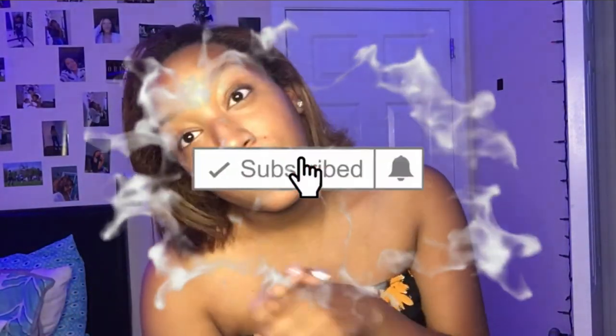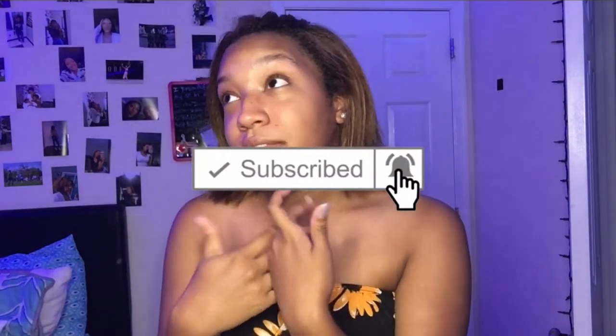Thank you guys so much for watching this video! If you liked it, don't forget to give it a thumbs up. I hope to see you guys in my next video — you should definitely subscribe to stay tuned to upcoming videos. I will see you guys on Monday, bye!